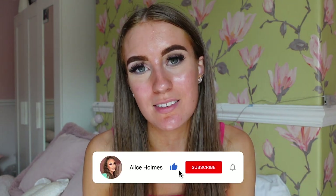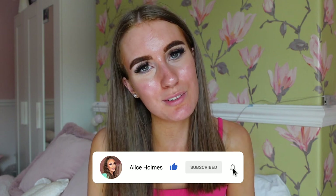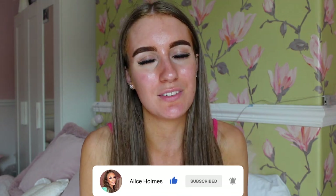If you guys would like to see more of these videos, and you enjoyed this and would like me to try things from other clothing websites, please make sure to leave a comment and a thumbs up and subscribe. I'll see you all in my next video — bye!